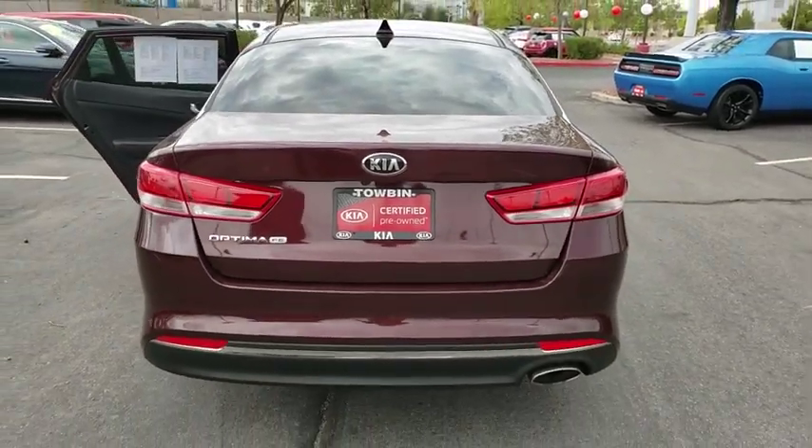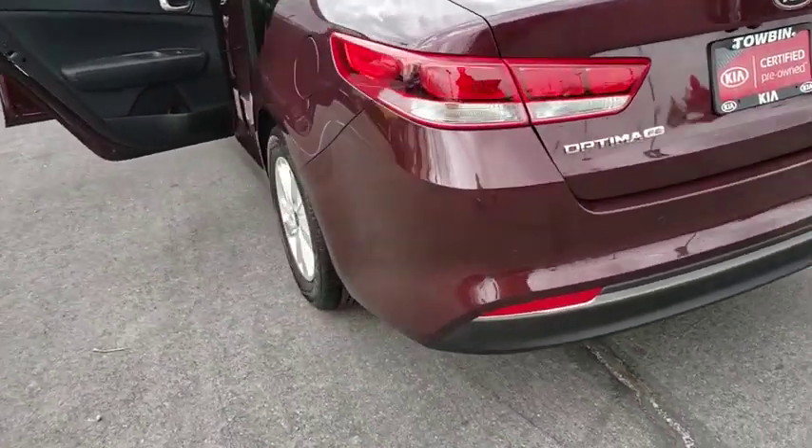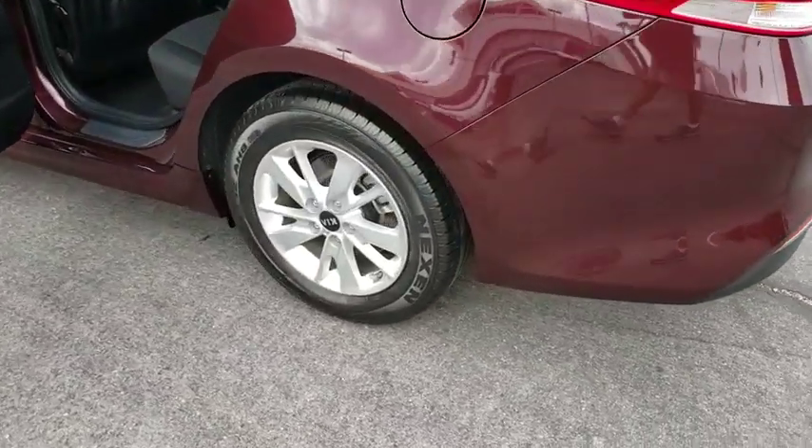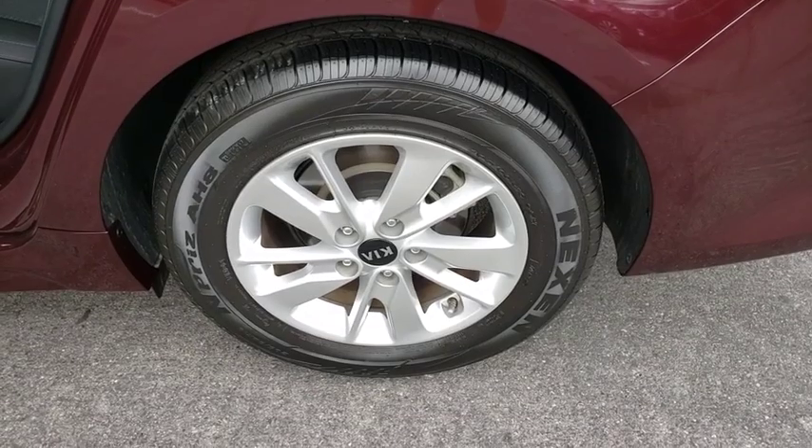Bluetooth, cruise control, trip computer, power door locks, remote keyless entry, tilt steering wheel, cloth seat trim, vanity mirrors, tire pressure monitoring system, four-piece floor mat set.